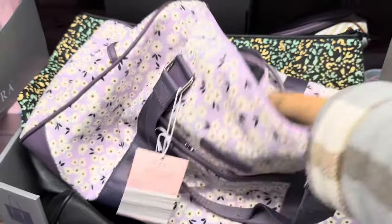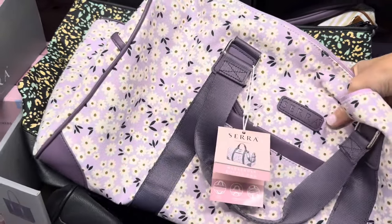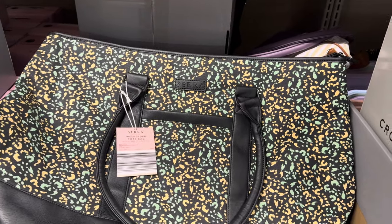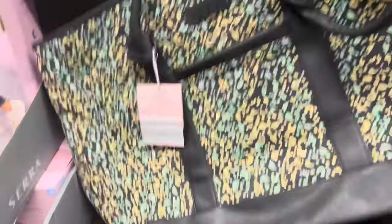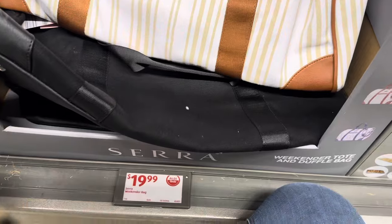Talking about quality — the weekend duffel bag in purple with flowers. You've got to go on a trip just to use that cute little guy. We also have the weekend tote bag — really cute, feels very durable and hefty. It also comes in black. And the weekender duffel bag with stripes really speaks to me. $19.99.